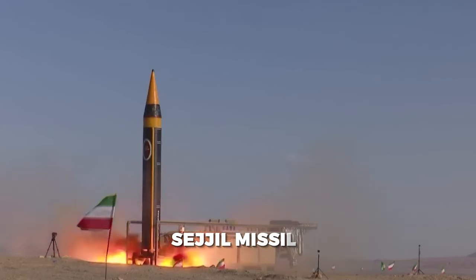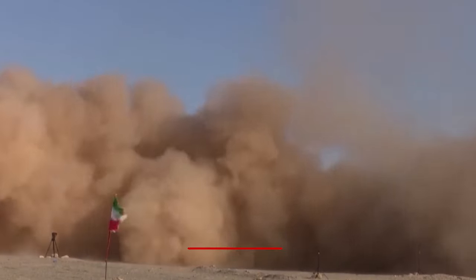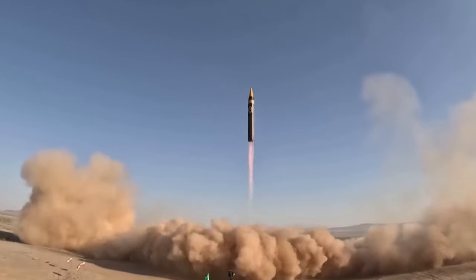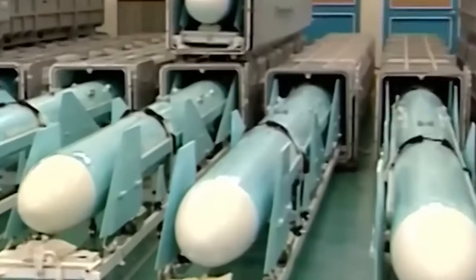2. Sejjil: The Sejjil missile is a two-stage solid-fueled MRBM with a range of around 2,000 kilometers. Its solid-fuel propulsion offers advantages over liquid-fueled missiles, including shorter preparation times and improved mobility.